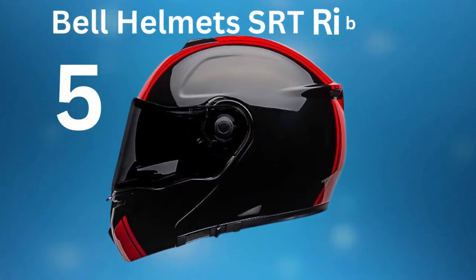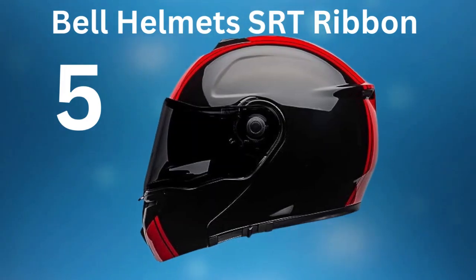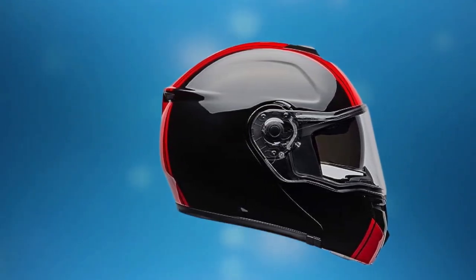Number 5: Bell Helmets SRT Ribbon. When it comes to finding the best snowmobile helmet with a heated shield, the Bell Helmets SRT Ribbon modular helmet in black-red stands out as a top choice. The key features included: